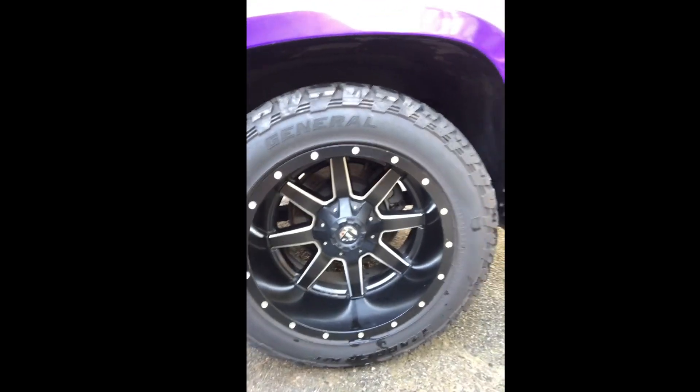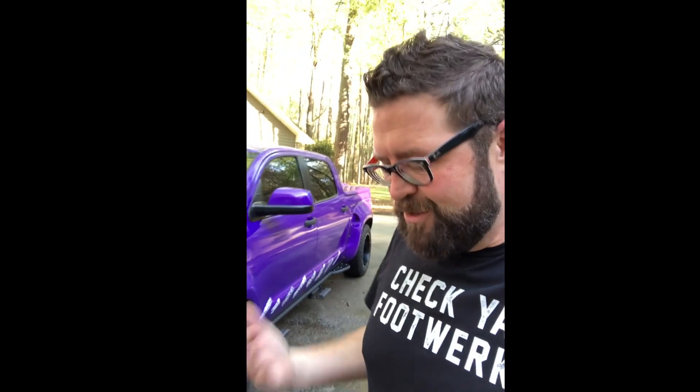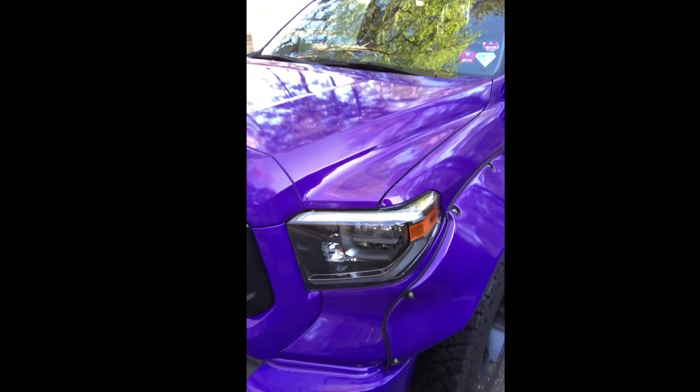Wheel-wise, right now it's got a set of 20-by-12 Fuels with General Grabbers — 33, 12-and-a-half, 20s. I usually run a set of Rotiform sixes, but they're at Rotiform right now; we're changing a few things on those, so big thanks to Brian and Jason. Kimura designed this wide body kit — so many of you would know him from Tre Coyote, Pandem, Rocket Bunny — but he did this one for a guy named Hero, and Honey D is the kit name.